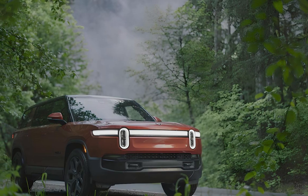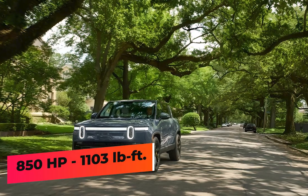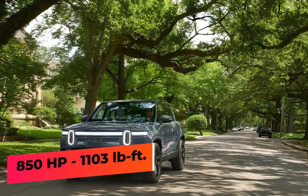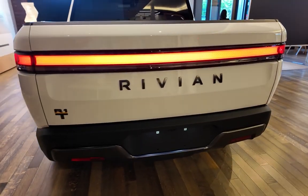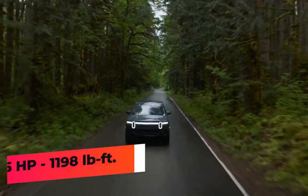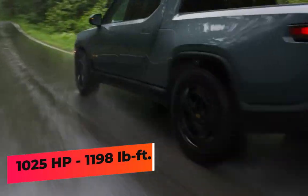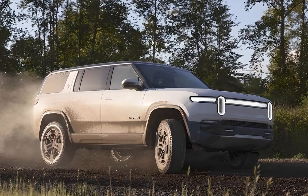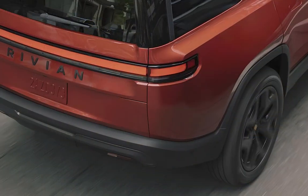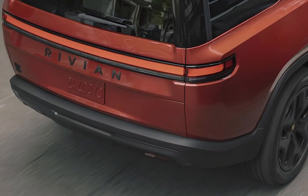The new tri-motor setup comprises two rear and one front motor to deliver a combined 850 horsepower and a massive 1,103 pound-feet of torque. The quad motor goes even crazier for 2025, with output rising to 1,025 horsepower and 1,198 pound-feet of torque. The quad motor's one-wheel, one-motor configuration operates similarly to front and rear locking differentials, aiding off-roading capability.